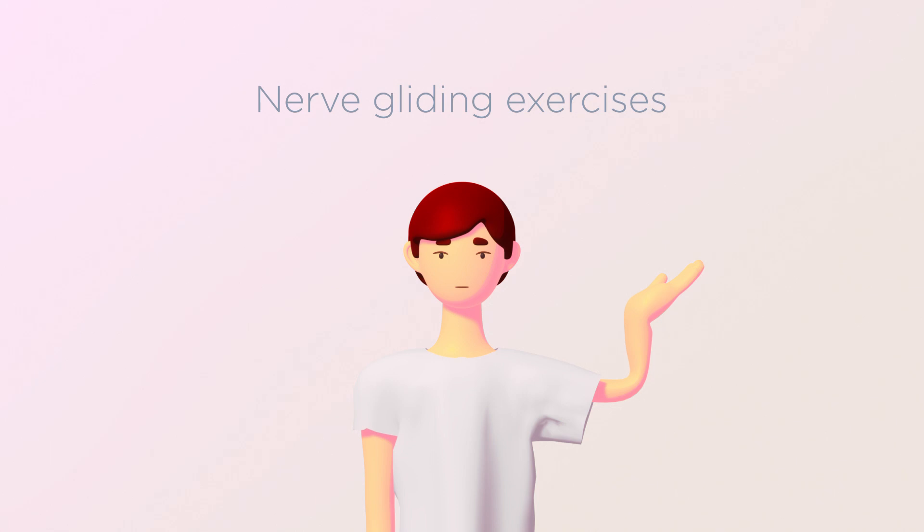Turn the palm towards your head. Take the wrist back and then straighten the elbow until it feels tight. There should be no pain. A sensation of gentle pulling is fine, but if you feel any pain or tingling, stop and retry taking the movement into a smaller range.